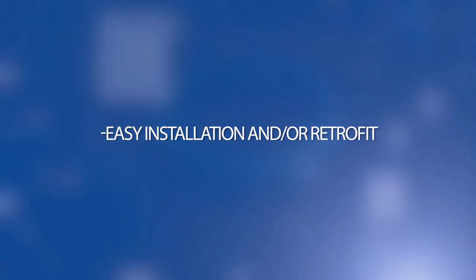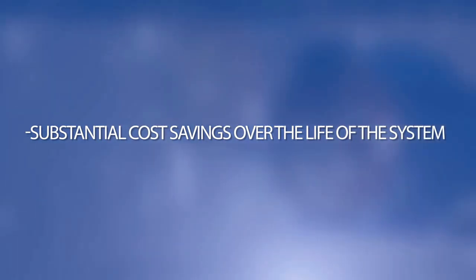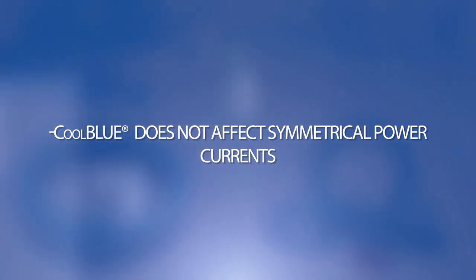Cool Blue solution benefits include: no more grounding brushes or hybrid bearings, ever; simple selection; easy installation and/or retrofit; lasts a lifetime — magnetic properties do not degrade over time, nor are they affected by heat; no maintenance or downtime; and substantial cost savings over the life of the system. Cool Blue does not affect symmetrical power currents but will efficiently dampen the asymmetrical EMI noise currents.